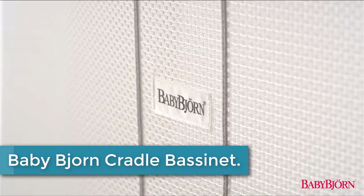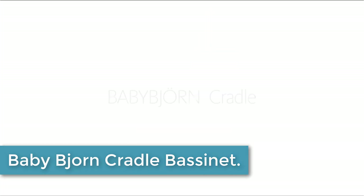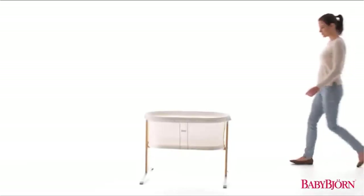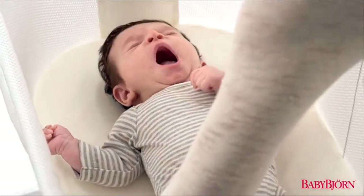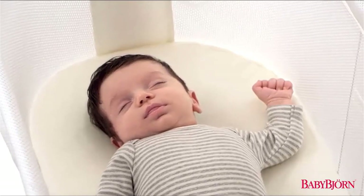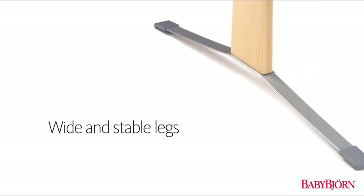Starting at number 5: the Baby Bjorn Cradle Bassinet. The Baby Bjorn Cradle provides your baby with a safe and comfortable place to sleep anywhere in your home. Ideal for those early months when your newborn alternates between short periods of sleep and wakefulness, this lightweight cradle is easy to move anywhere in your home so you can always keep your baby close. Its durable foot grips keep the cradle steady without damaging your floors.